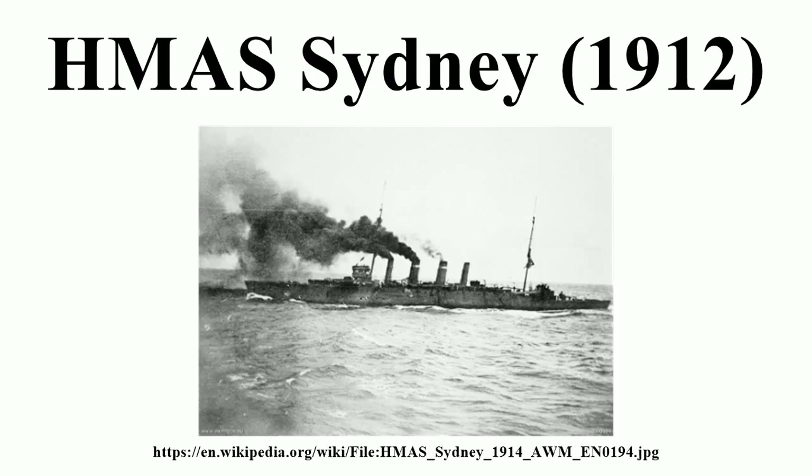In August 1917, Sydney docked at Chatham for a three-month refit. During this, she was fitted with a new tripod mast and a revolving aircraft launch platform, the first fitted to any warship. On 8 December, after acquiring a Sopwith Pup aircraft from sister ship HMS Dublin, Sydney became the first RAN vessel to launch an aircraft. On 17 December, the Pup was launched again, this time with the ramp rotated to face into the wind — the first launch of an aircraft from a ship-mounted rotating platform.